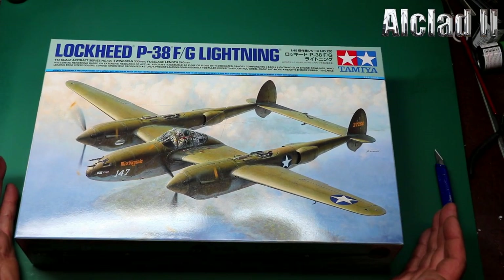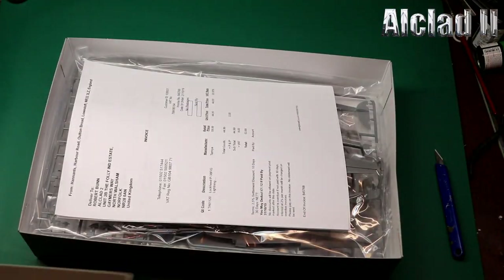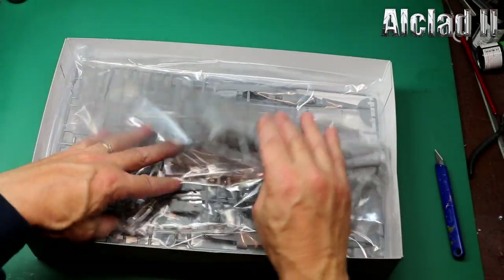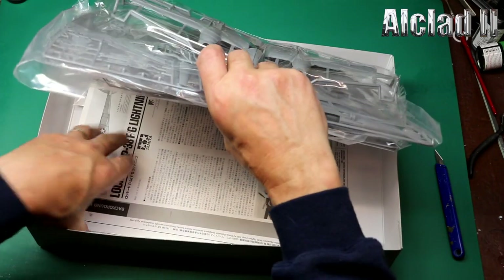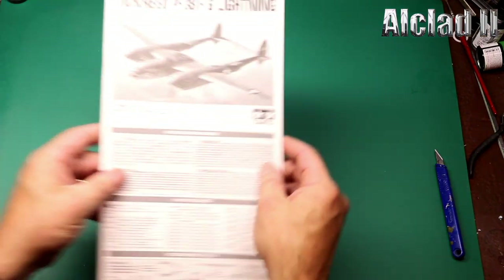So I've not opened the box — I never do before I do one of these reviews. We'll just open it up straight away. First thing we see: plenty of sprues, all individually wrapped, which is lovely. We'll go straight down for the instructions and everything that goes with that.